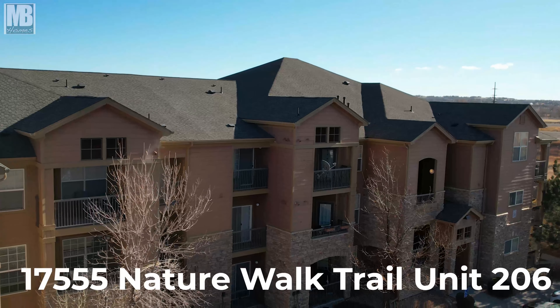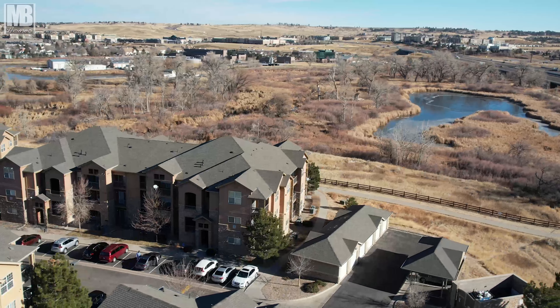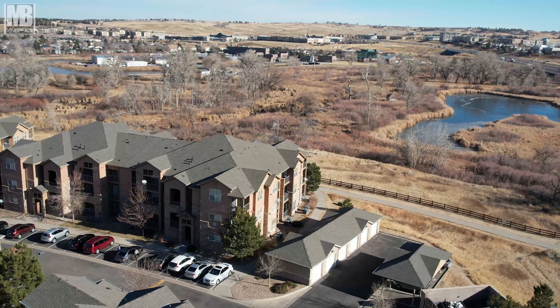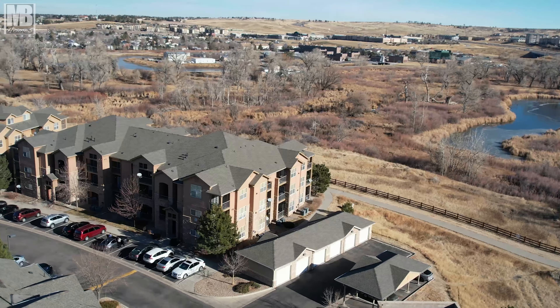The property I'm at today is 17555 Nature Walk Trail. This property is located in Parker, Colorado, just off E-470 and Colorado 83, so super easy access to anywhere you want to go in the city.